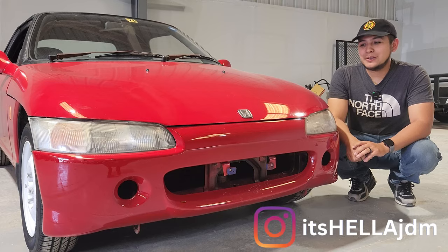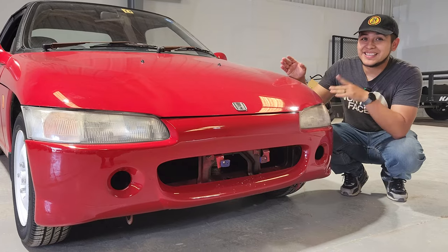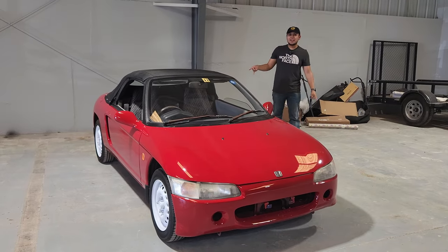Hey what's up guys, my name is Carlos. Right here we got another hella JDM ride imported from Japan. Is it an EG1 Civic? No it's not, it's actually a Honda Beat. What do you guys think? 91 Honda Beat.